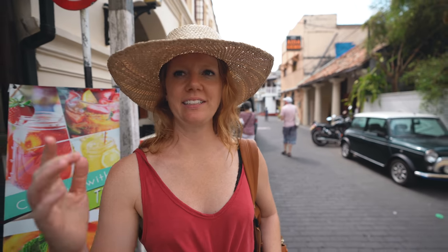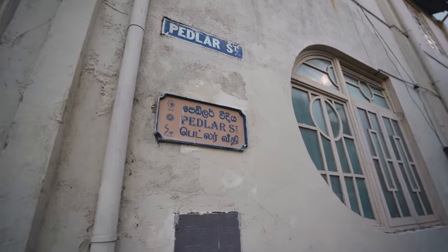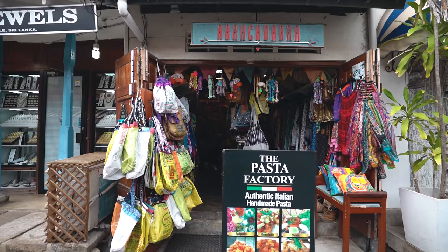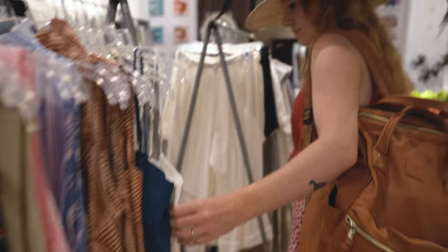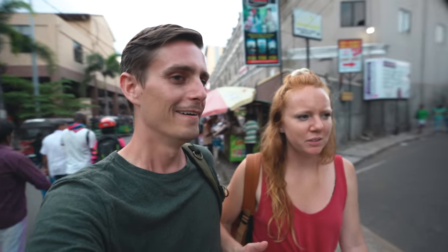In the middle of the fort area there's a street called Pudlers Road that's lined with cafes, shops, and boutiques. If you need a hideaway from the sun, this is the street to do it on. We've met back up with Shanjay — he's on a mission taking us to some street food stall. After that he's going to take us to a few local bars.